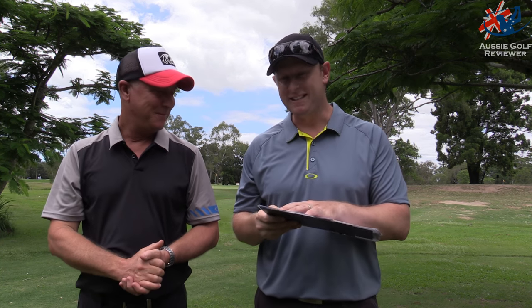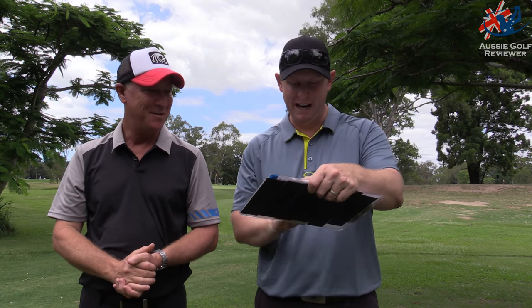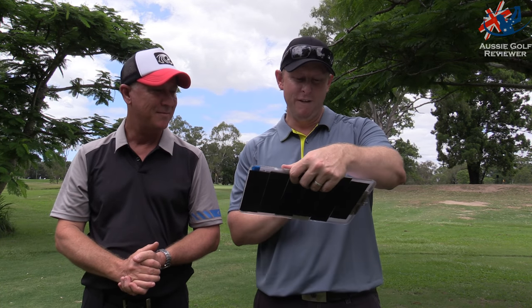So for Richo: number one is the Snell MTB, number two is the 2017 Pro V1X, and tied at number three are the Q-Star, Foremost X3, and the TaylorMade Tour Preferred — last year's Tour Preferred, not this year's. Richo joked he's happy to sign a contract with Snell and take some golf balls — might speak to David and give them a proper run.